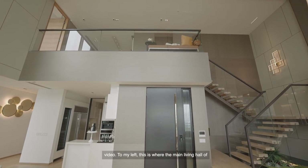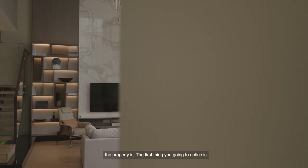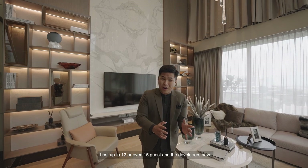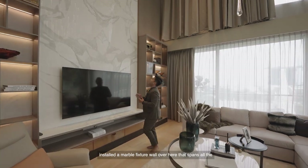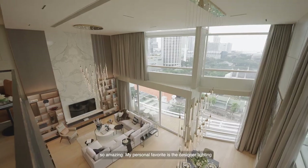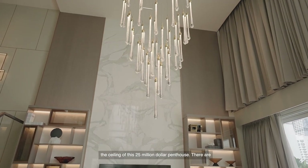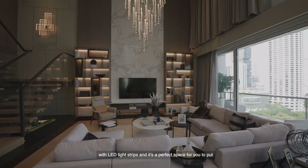To my left is the main living hall of the property. The first thing you're going to notice is the size — we have a 10-seater couch over here, and this is amazing because it's the perfect space for you to host up to 12 or even 15 guests. The developers have installed a marble fixture wall that spans all the way to the top of a 6.2-metre high ceiling. My personal favourite is the designer lighting, because it looks like there is just gold dripping off the ceiling of this $25 million penthouse.